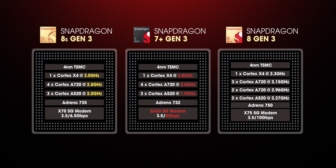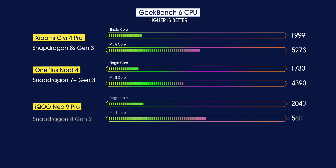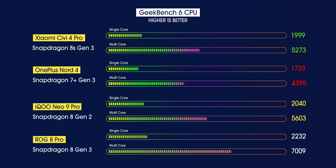Apart from the core setups, here are all the differences between the 8s Gen 3, 8 Gen 3, and 7 Plus Gen 3, so you can see what's changed and what remains basically the same. We also ran some benchmarks on this phone and the 8s Gen 3 performs slightly better in most cases than the 7 Plus Gen 3, and is similar to the 8 Gen 2, but not anywhere near the 8 Gen 3, obviously.